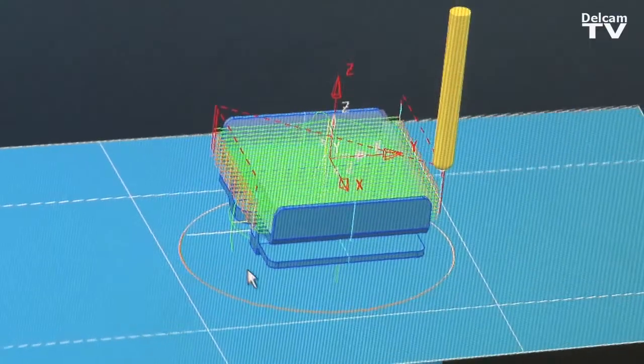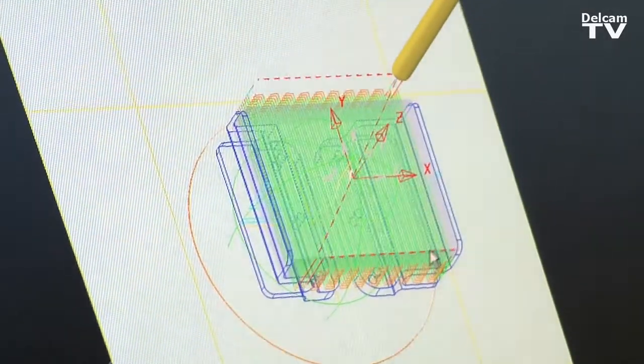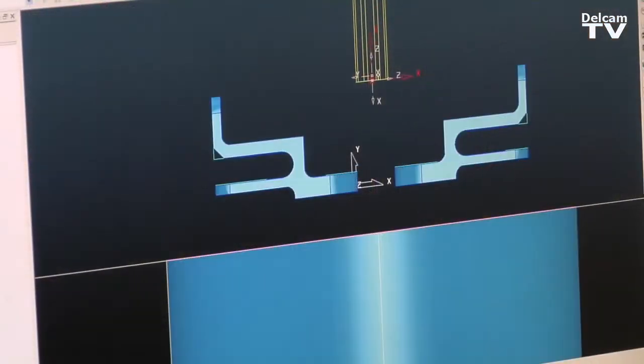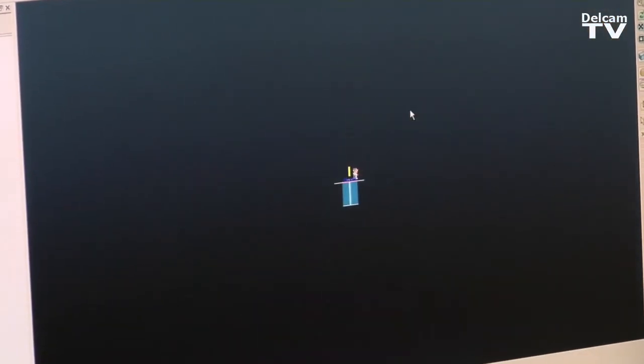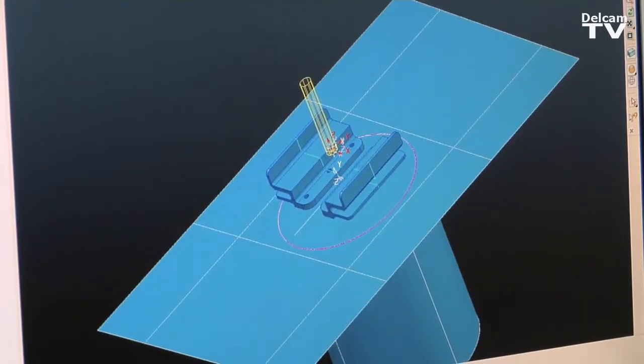These machines are dotted around in different manufacturing organisations, and the engineering software that Delcam has given us has allowed us to do many parts across different locations within a short period of time. With PowerShape, across many of our manufacturing companies, it's allowed us to offer greater projects to other companies who previously we weren't able to give a solution to.